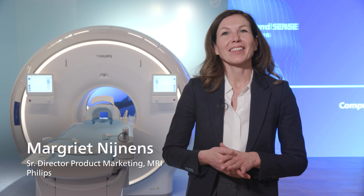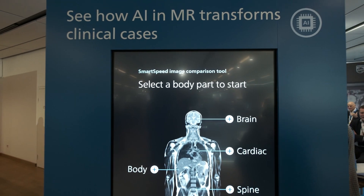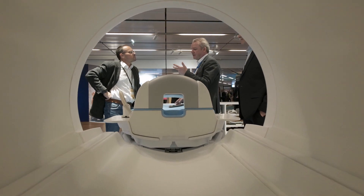Lots of excitement here at the Philips Blue level at ECR 2023. Here at the AMAR booths, there are actually two themes that are resonating very well this year: sustainability and AI.